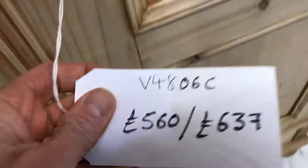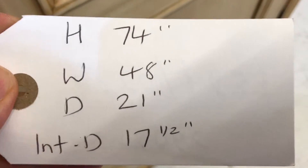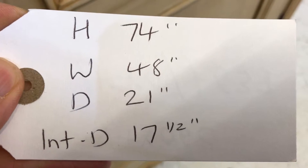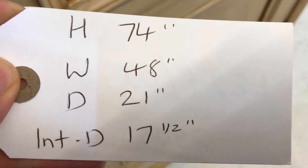The code number is V4806C. The price is £560 as it is, or £637 if you'd like it waxed. The height is 74 inches, the width at the widest point is 48, the depth at the deepest point is 21, and the internal depth — the hanging space — is 17 and a half inches.